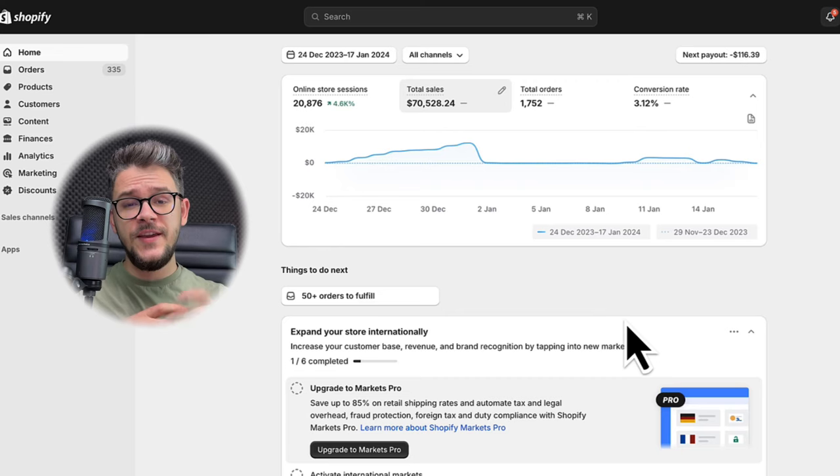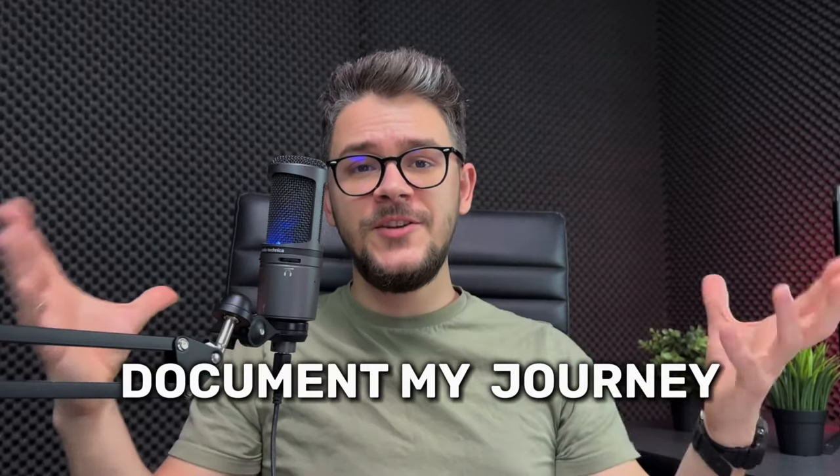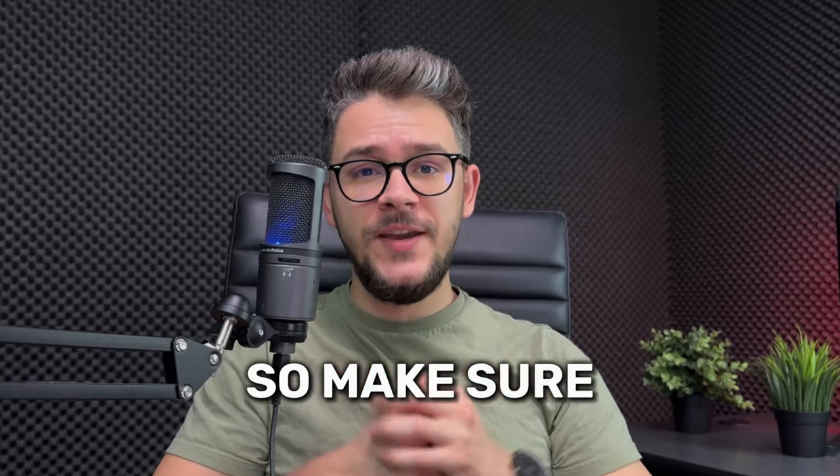It was definitely not an easy process, but it was worth it and I learned a lot. To give you some final numbers: we did more than $70,000, and the profit margins were 31%, which means the net profit was around $22,000. Maybe for some of you that's not a lot of money, but for me, that is the sign of a very successful beginning to 2024. I'm going to document my journey every step of the way, so make sure to subscribe. Thank you for watching.